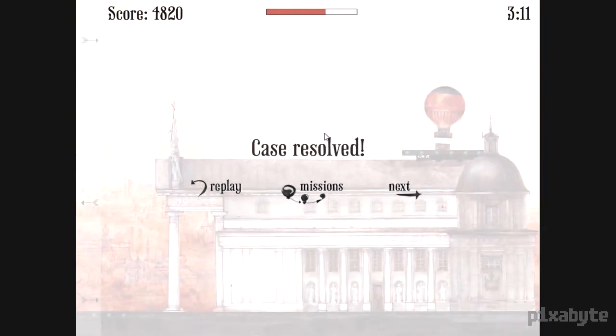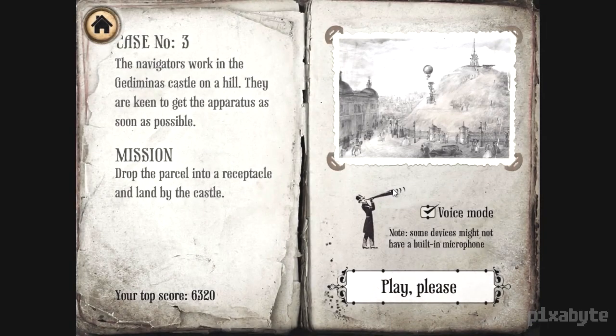Victory! You can see we got our score — the case was resolved. That is the core of this game: you're really just flying through these levels delivering packages. Sometimes you'll be delivering newspapers, later on you'll actually see bombs, and there will be a plethora of other things. Case number three: the navigators are working at the castle on the hill and are keen to get the apparatus as soon as possible. So we are dropping another package — this time an apparatus. We're going to turn off voice mode now.